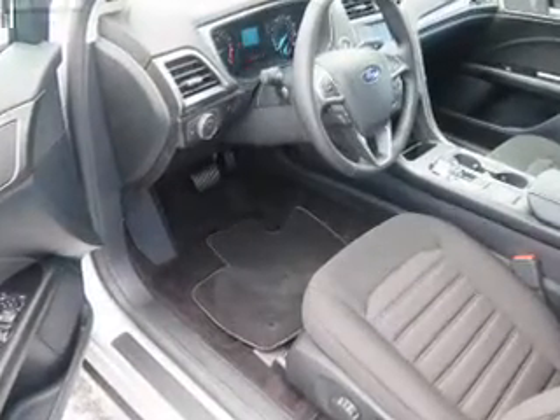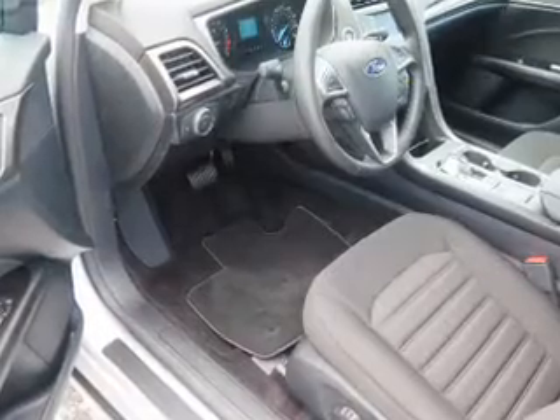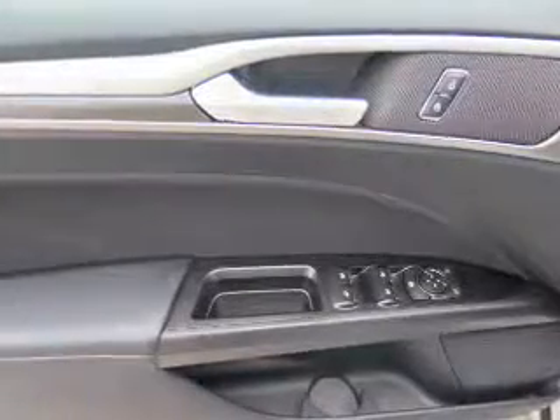Inside you'll find Bluetooth connectivity, an auxiliary input, steering wheel controls, push-button start, a backup camera, curtain head airbags, front airbags, and side airbags.